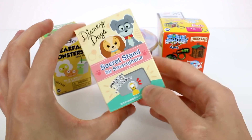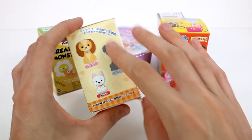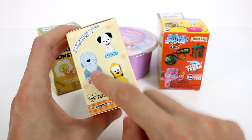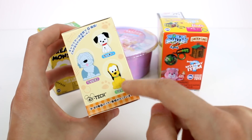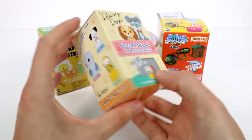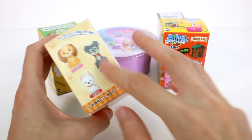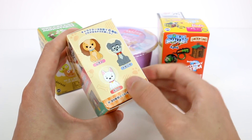Let's start by opening up this Disney Dogs Secret Stand for Smartphone. I'm really excited for this because I love animals and I love all the Disney Dogs. It looks like we can get Lady, Tramp, Bolt, Max, some Dalmatian, and Pluto. No offense to Pluto, but I think I'd like to get anybody but Pluto, just because Pluto is such a main character — I see him everywhere on everything. I think Bolt would be really awesome to get because you don't see him too much. I hope that is Bolt.